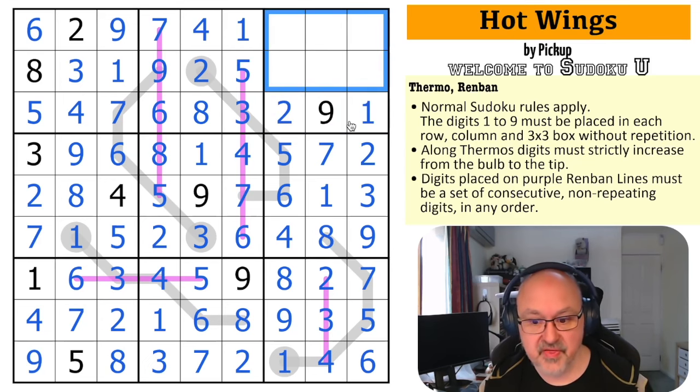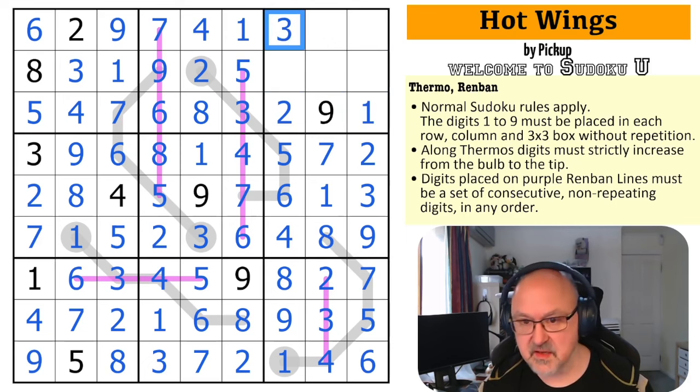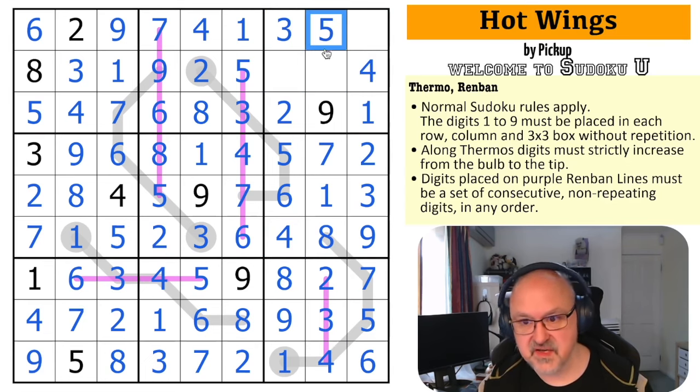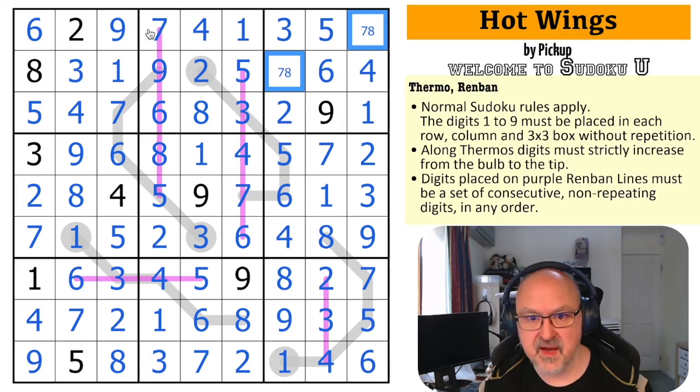I'm down to a single box now, so theoretically I can solve this. Three is in one of those two, but that three means the three is there. I need to put a four in one of those — I've got two fours looking up, so that's the four. I need to put in a five — it's not in those and it's not there, so that's the five. Still need to put in a six — it's not there, so it's in one of those two. That six knocks out that one — there's the six. This is now a seven, eight pair and that seven makes that the eight and that the seven.